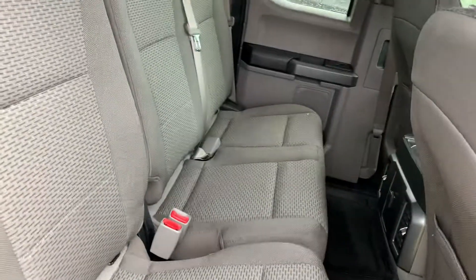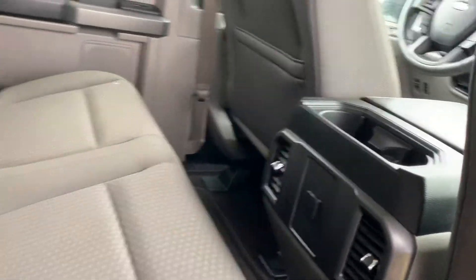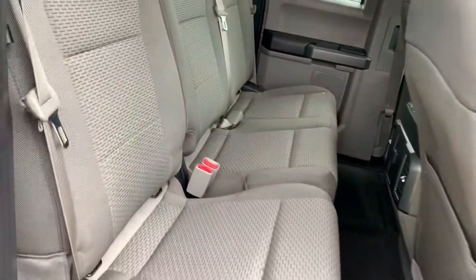In the back, you have your 60-40 split back seat. You can fold those up flat should you just want to use it for cargo room.